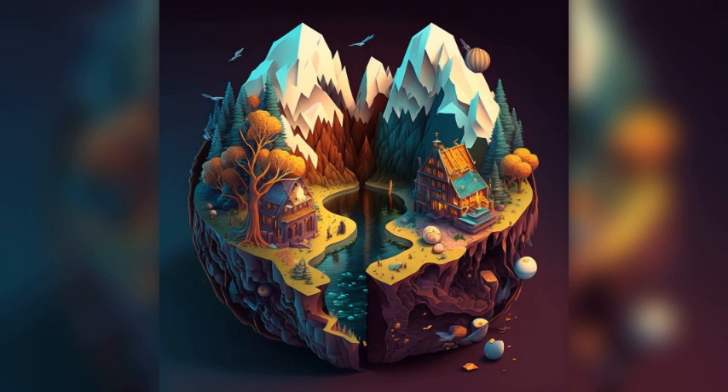Gorge de la Loire. This beautiful gorge is located just outside St. Etienne and offers stunning views of the river and the surrounding countryside. Visitors can also enjoy hiking and other outdoor activities in the area.